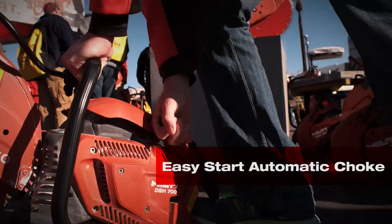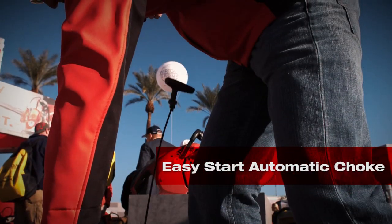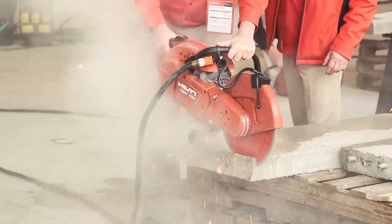First, a new automatic choke called Easy Start will help you achieve more first pull starts. This will also reduce the likelihood of flooding the saw.